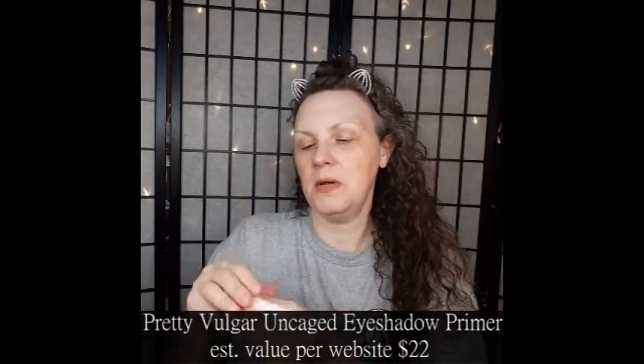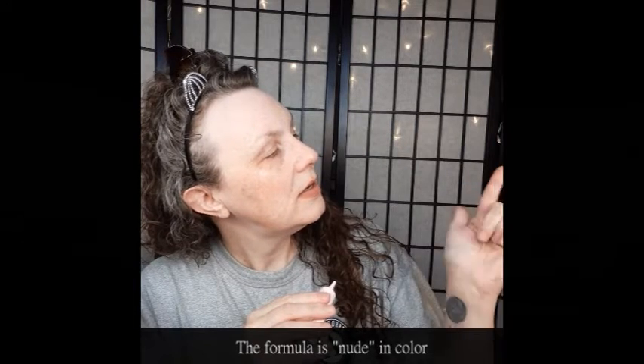The next thing I received is the Pretty Vulgar — I think this is an eyeshadow primer, and yes, it is an eyeshadow primer. It's like a nude color, and it has a really nice feel to it — not too greasy, just a little tacky, something that your shadows are going to stick onto and make them wear longer, look better, brighter, and just make them even more beautiful than they already are.